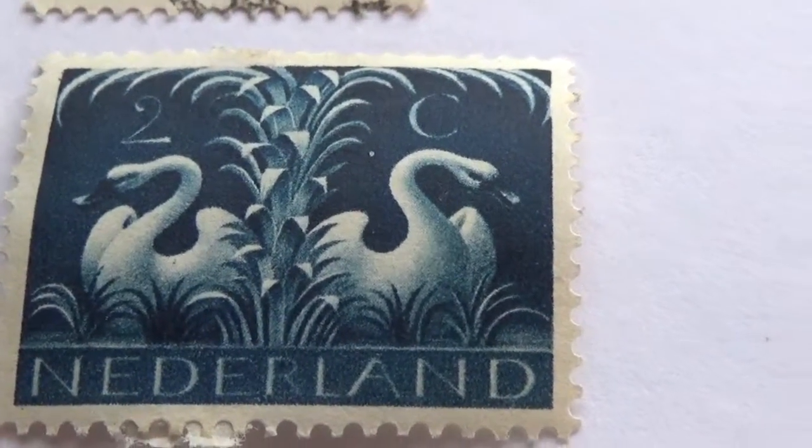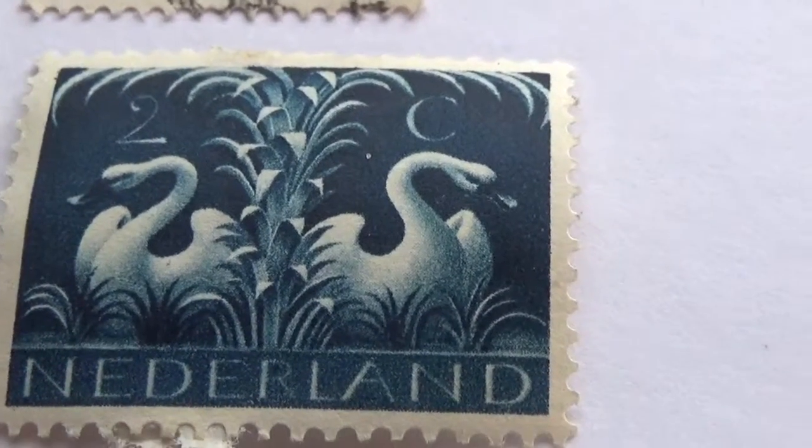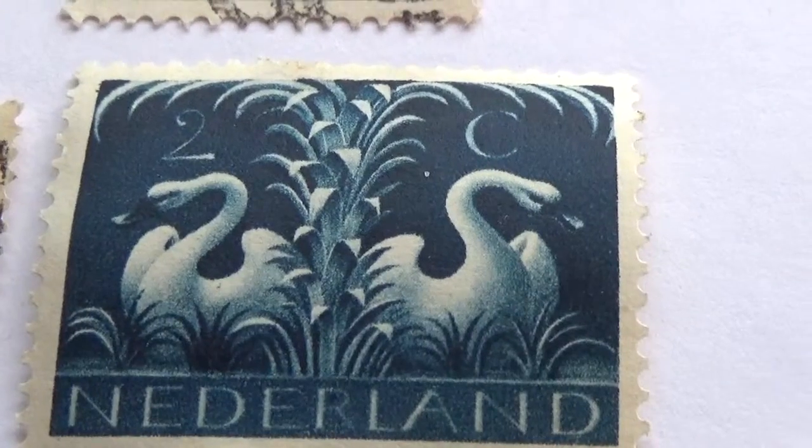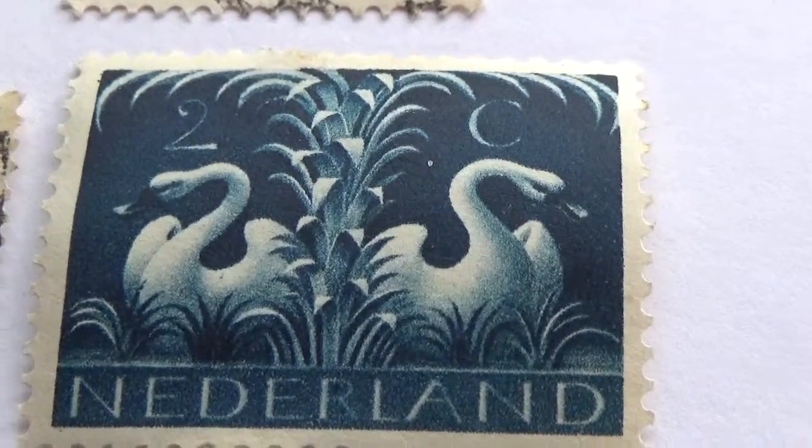Today we're going to take you to Netherlands. Look at that beautiful swan. What a beautiful picture. See how the leaves just pop right out?